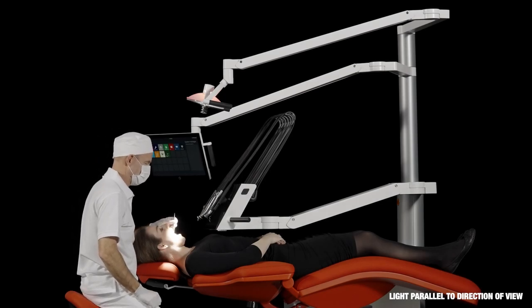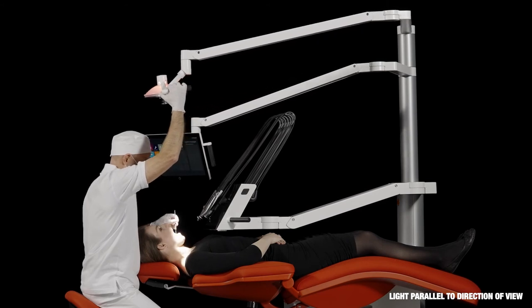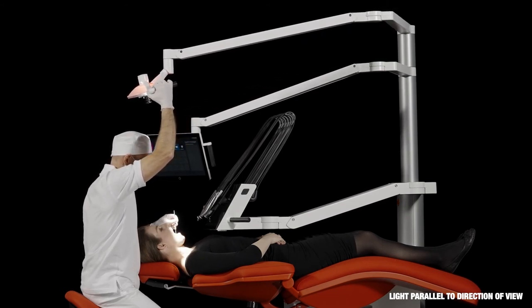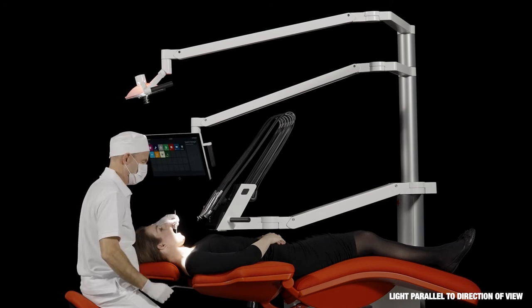To see well, the light beams shall be parallel to the direction of view. ExoO Operating Light has a long and flexible arm that enables the practitioner to position the light head correctly and see into even the deepest cavities. The light is fitted with an LED light source and a reflector that gives a clear, shadow-free daylight.